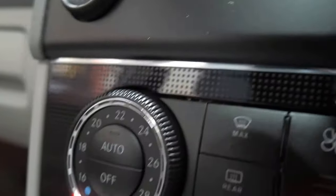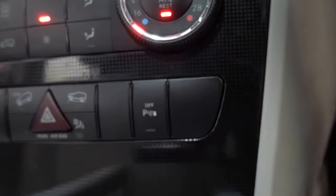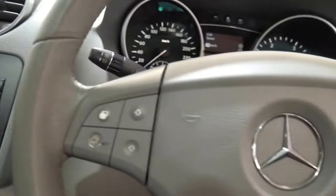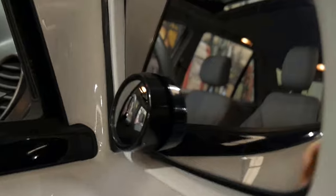It's got this sort of carbon wood grain finish, or carbon interior finish. And you can see there's your hill descent. The air conditioning is nice and cold. Electric windows and electric mirrors — they've even got there the additional little sticky mirror that can come off pretty easily.